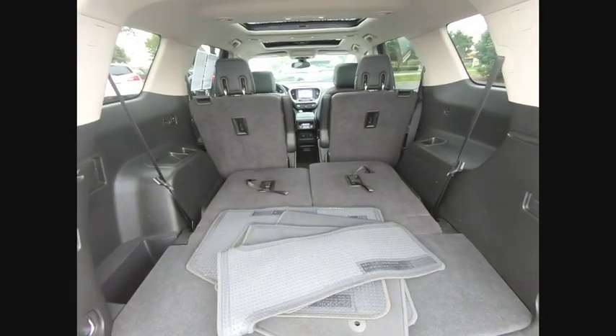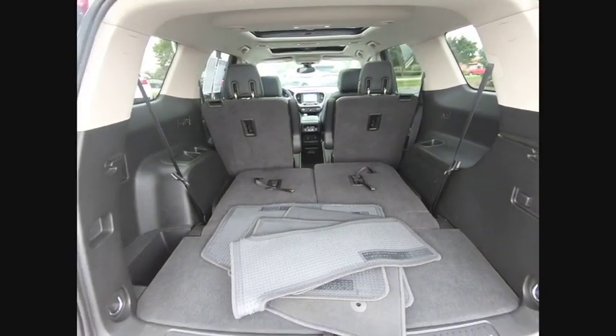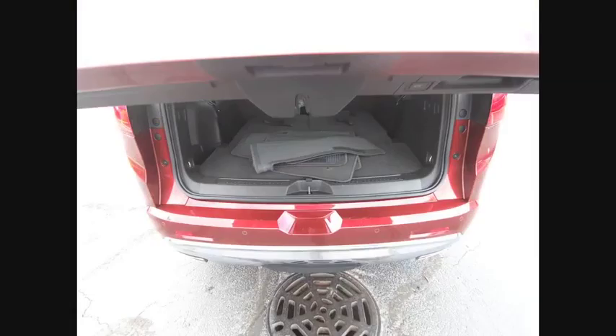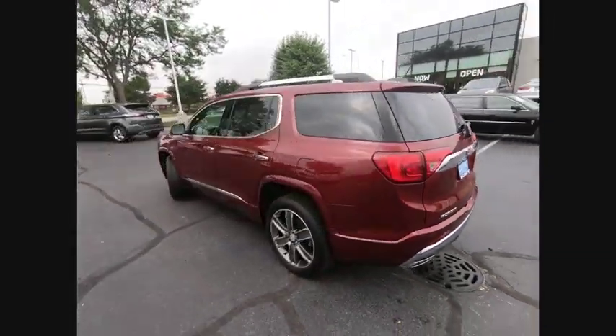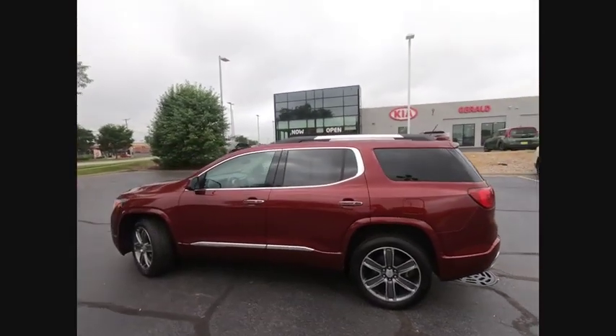Blind spot monitor, tow hitch, heated mirrors, all-wheel drive, aluminum wheels, power lift gate, intermittent wipers, daytime running lights, remote engine start, four-wheel disc brakes.